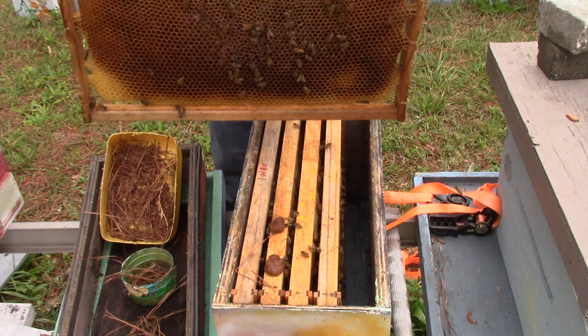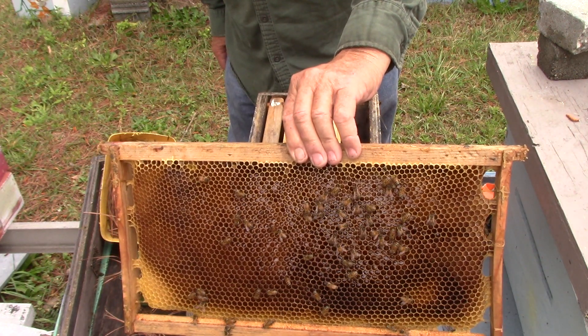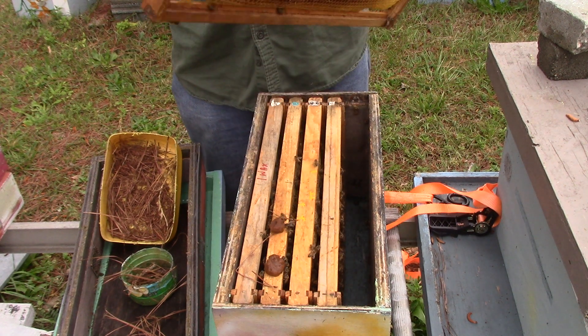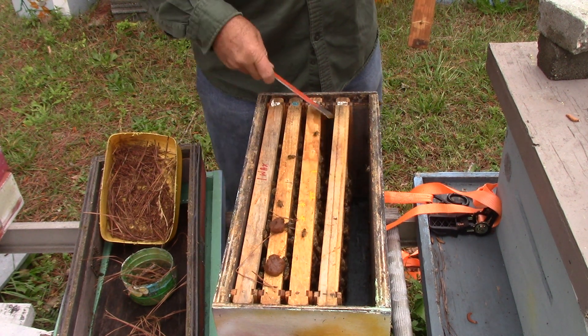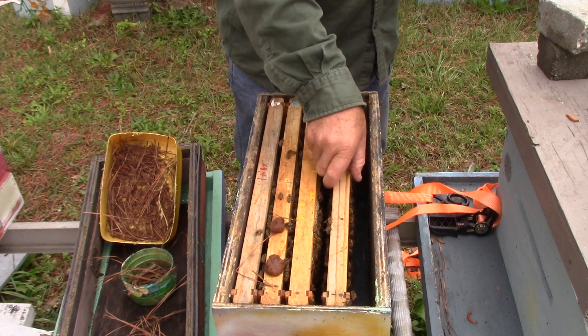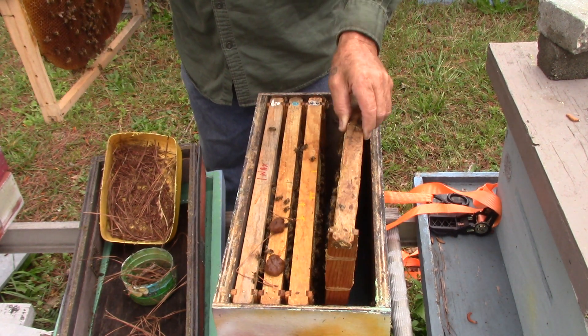This one here is a drone frame for honey, and they're putting a little in there that they can find. Now this coming Saturday — today is Tuesday — and then coming Saturday night, Sunday morning, the temperature is supposed to be back down into the 30s again.